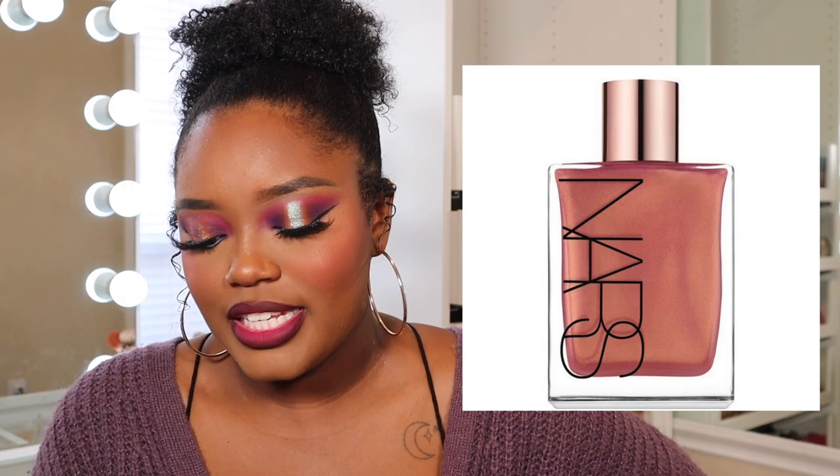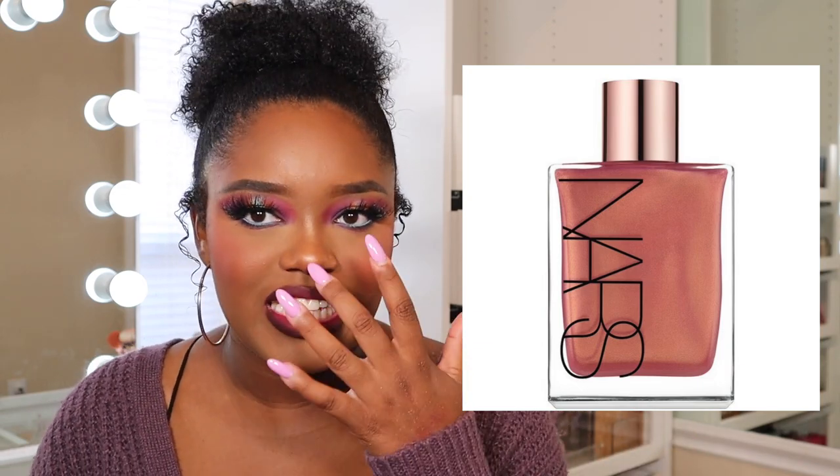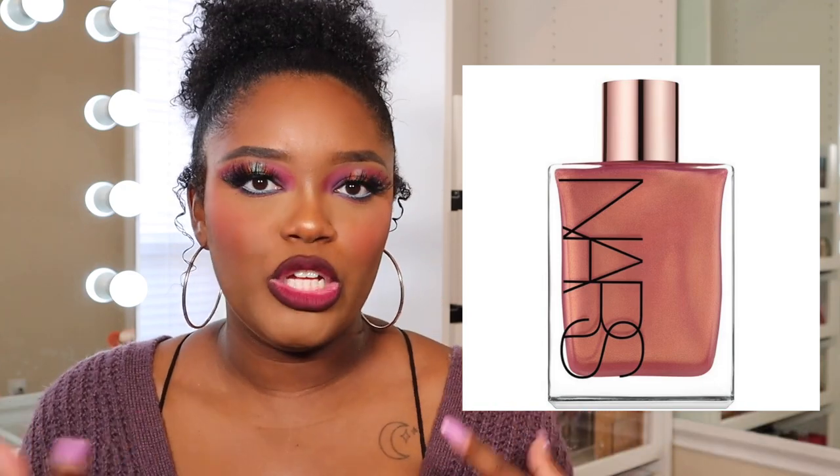The last product I want to talk about is from NARS — they're coming out with the Orgasm Body Oil. This looks really cute. I don't usually use body oils but it's something I want to get into, so maybe I'll pick this up if the price is right. I feel like it's probably $50-$60 but we'll see. I want to see it in person first — it has to really draw me in when I'm looking at it in store.